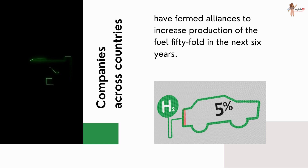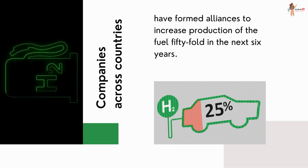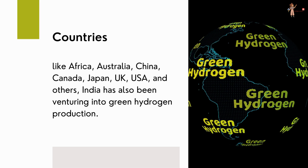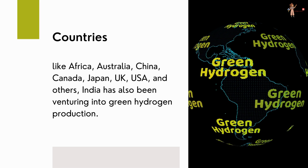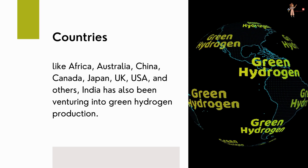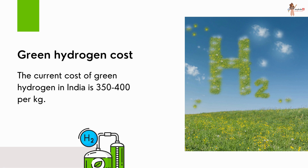Companies across countries have formed alliances to increase production of the fuel by 54% in the next six years. Along with countries like Africa, Australia, China, Canada, Japan, UK, USA, and others, India has also been venturing into green hydrogen production.